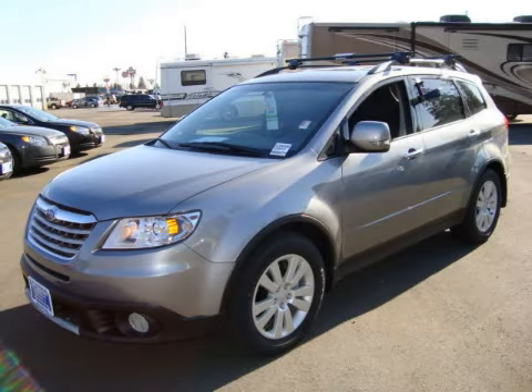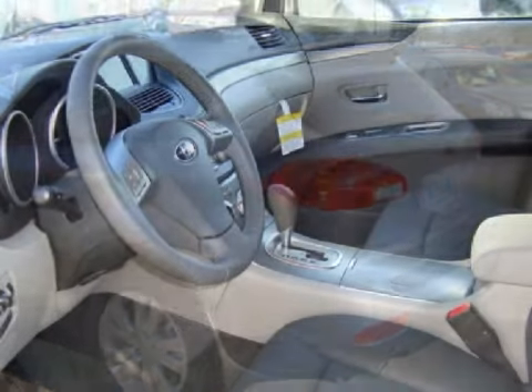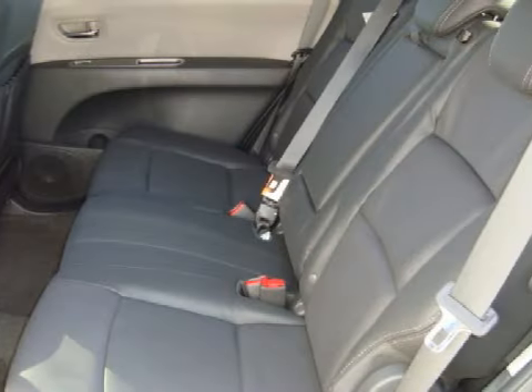This spacious 2009 Subaru Tribeca has a warranty and only 12 miles. This vehicle has a responsive 3.6 liter engine, fluid automatic transmission, and the versatility of all-wheel drive.